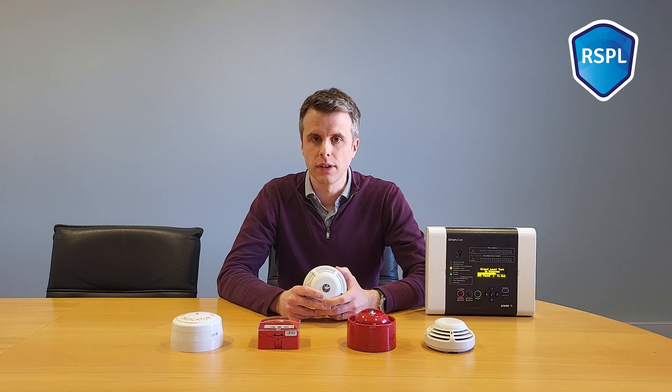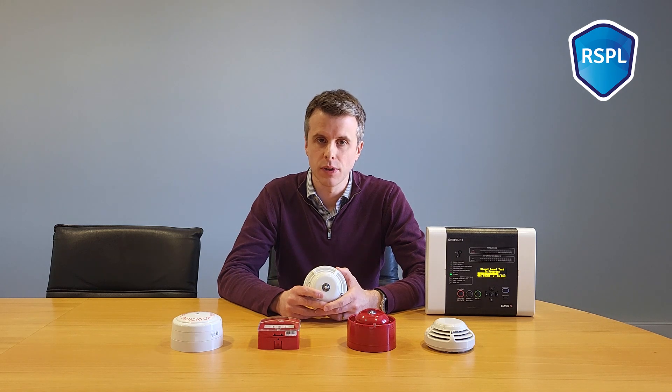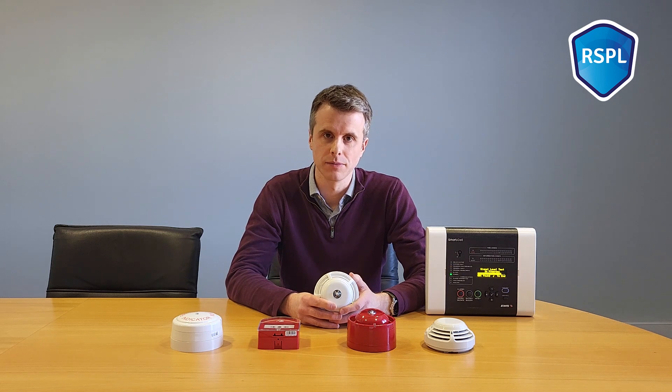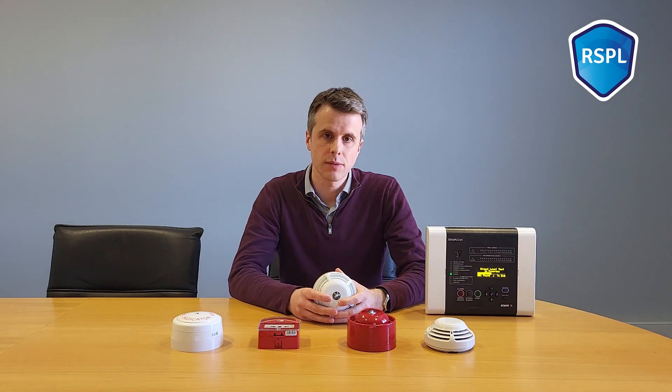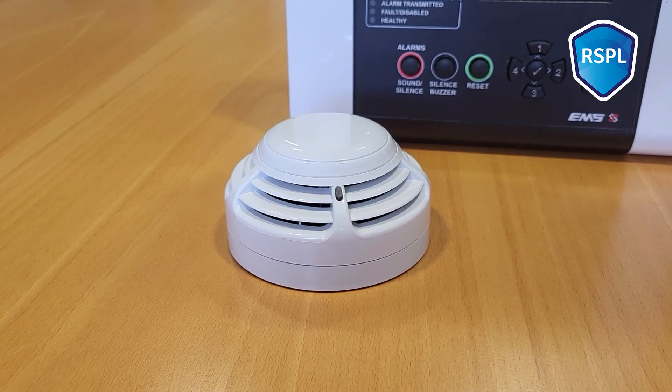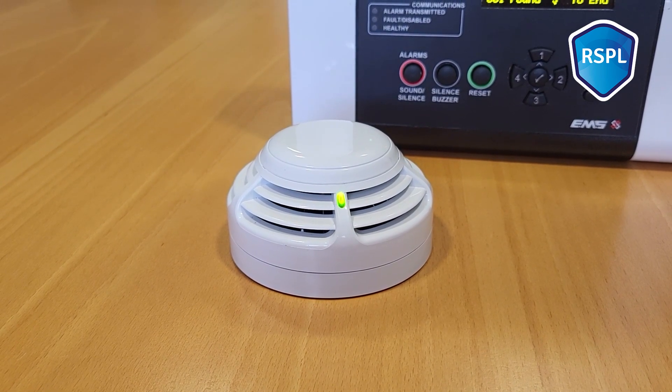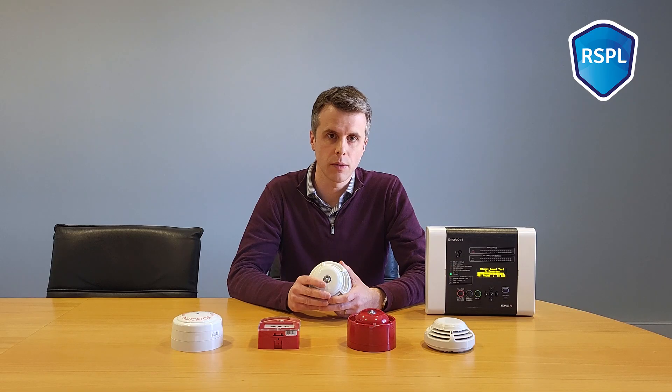We are in the RSBL building in Drumcondra in Dublin right now, and this is a building with thick concrete walls and floors. This building is bigger than what would normally be recommended for a Smart Cell installation. But as you will see, the wireless range in this system is extremely capable. I've put the panel into signal level test mode, and as long as this LED is flashing green, the signal is good. If the LED ever flashes red, it means the signal isn't strong enough. So let's see how we get on.